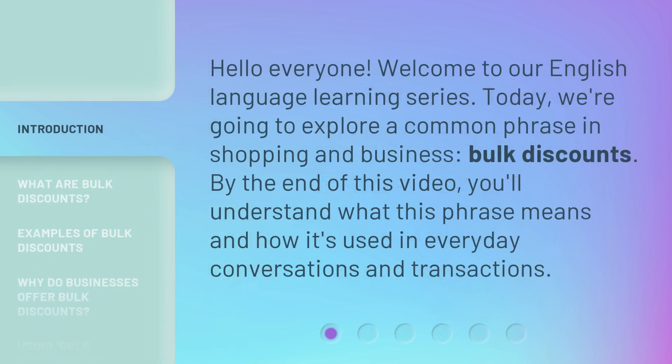Hello everyone, welcome to our English Language Learning series. Today, we're going to explore a common phrase in shopping and business: bulk discounts. By the end of this video, you'll understand what this phrase means and how it's used in everyday conversations and transactions.